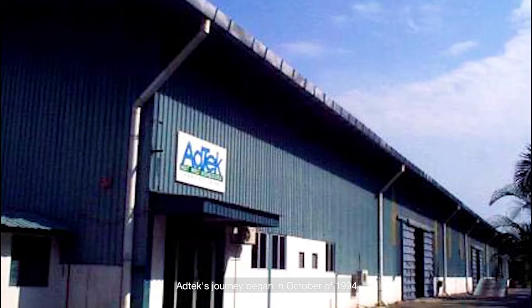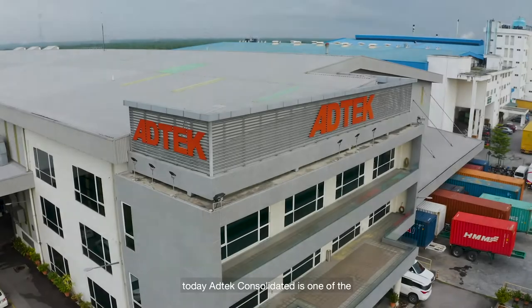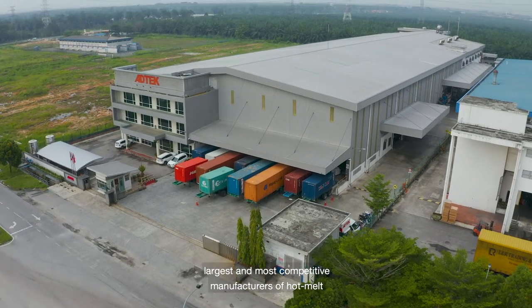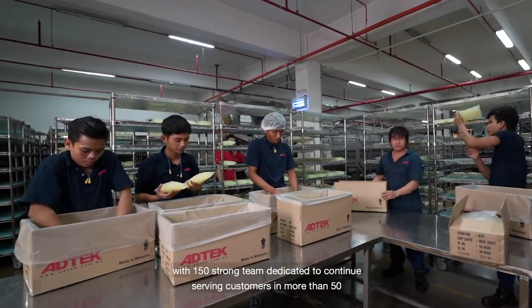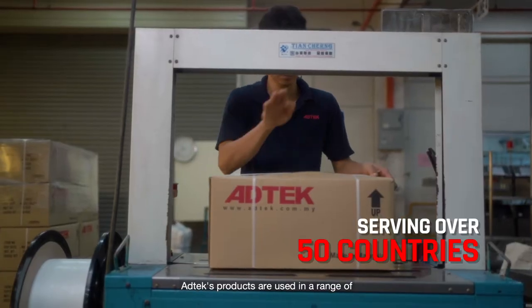Add Tech's journey began in October of 1994. Today, Add Tech Consolidated is one of the largest and most competitive manufacturers of hot melt, with a 150-strong team dedicated to continue serving customers in more than 50 countries all over the world.